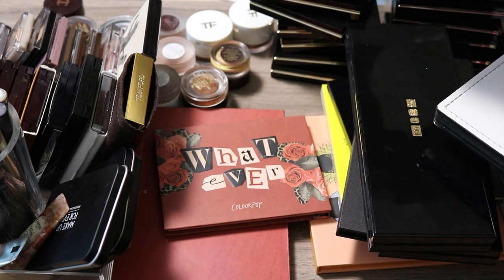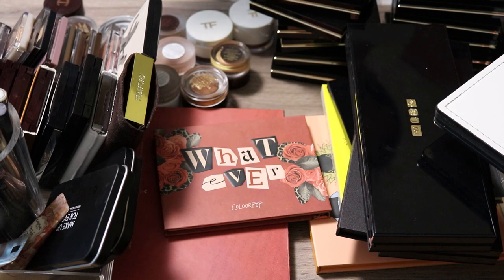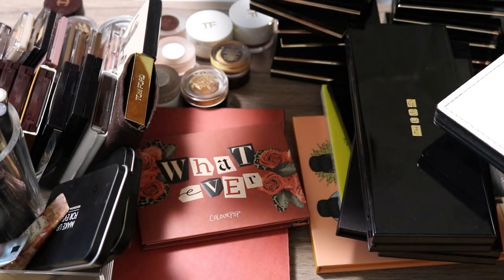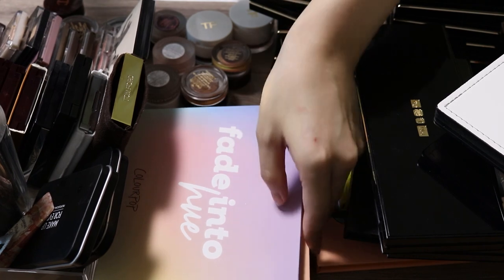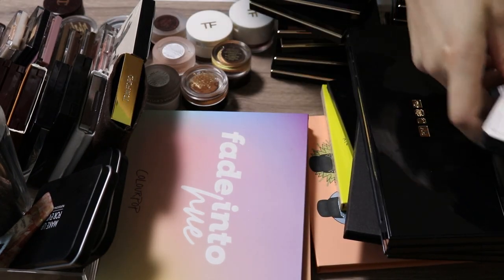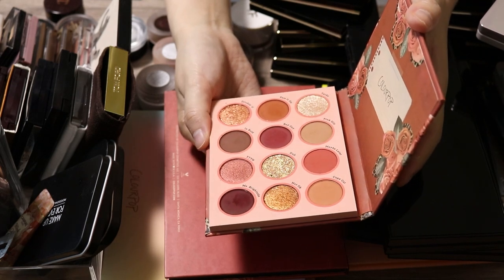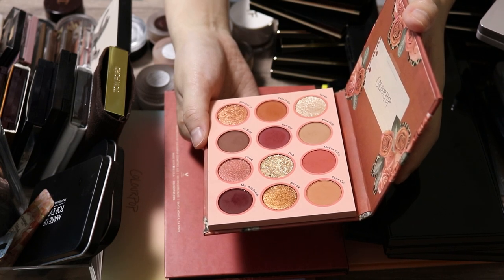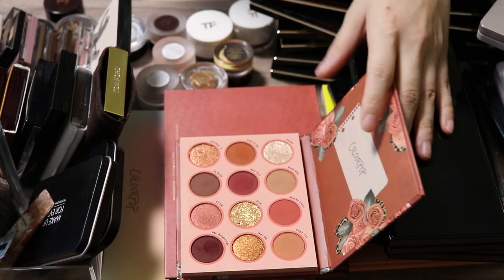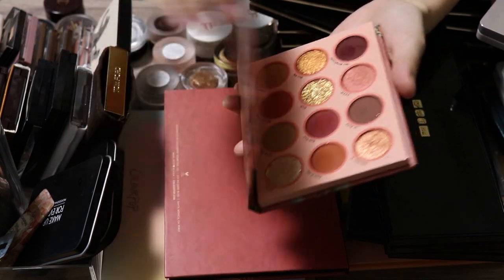For ColourPop, I'll just keep the two big palettes. Having multiple options without having too many different palettes makes sense — if you have too many you just forget about them. There's one more ColourPop palette I forgot about, which is tough because it was one of my favorites. I'll put it in the maybe pile for now and come back to it, as I'm thinking it may overlap with the Natasha Denona bronze palette.